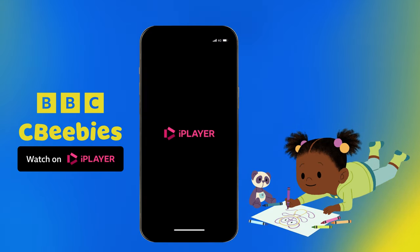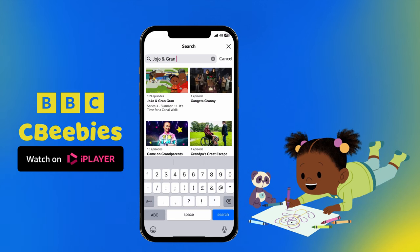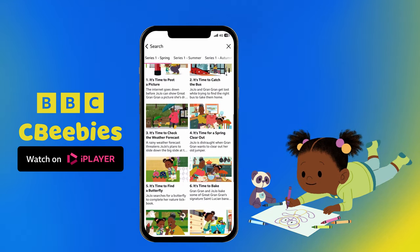Every episode of Jojo and Gran Gran is on the BBC iPlayer app. It's super simple. Just ask your grown-up to get the app and search Jojo and Gran Gran.